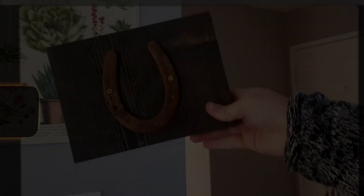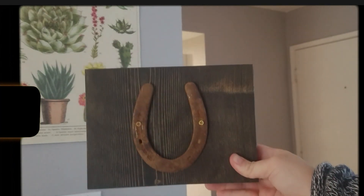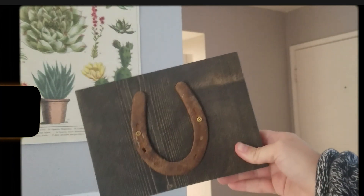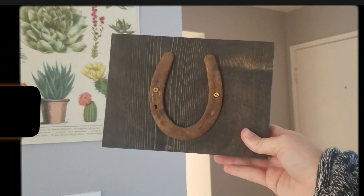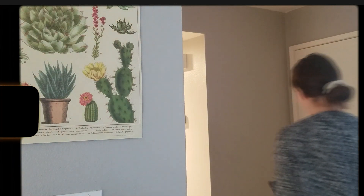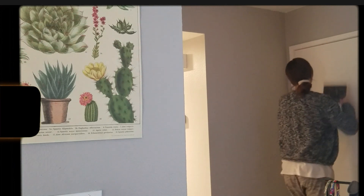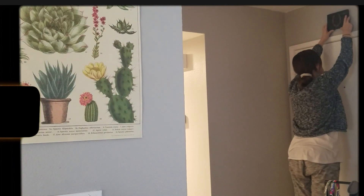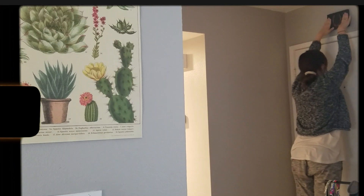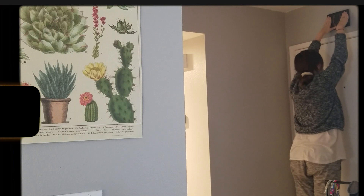I'm going to be taking a little bit more of an ASMR approach in this one, and right now I'm going to be hanging up my good luck horseshoe that I got a while ago. I used to have horses, and putting an upside-down horseshoe over the threshold into your home is a kind of Arizona urban myth of bringing good luck and good fortune into your home, so it's one of the first decoration items that I almost always put up.